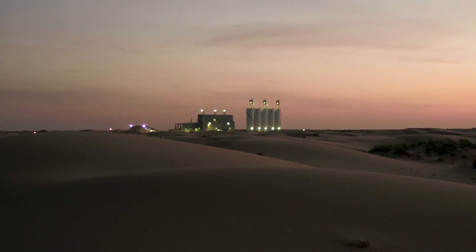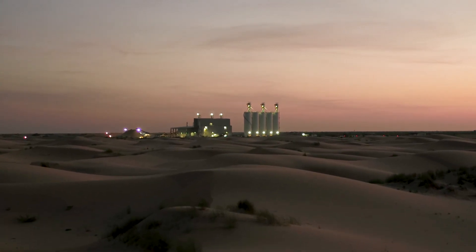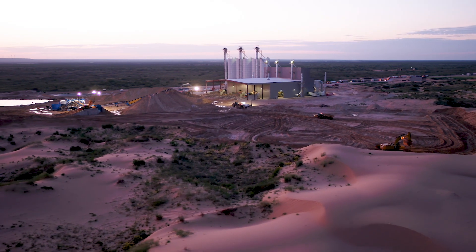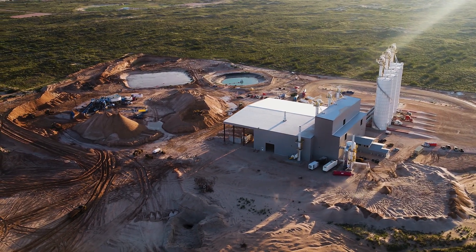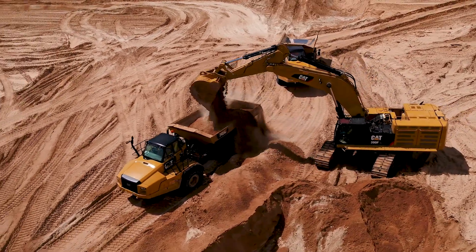Hi-Crush is the premier provider of proppant and logistic solutions to the North American petroleum industry. Our premium monocrystalline frack sand is a highly valued and preferred proppant. Our innovative PropStream solution is designed to improve the efficiency of well completion logistics without sacrificing product quality and service reliability.